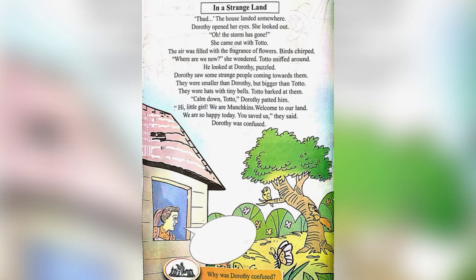Let's answer the question given below. Why was Dorothy confused? Dorothy was confused because the munchkins were thanking her.